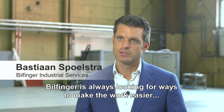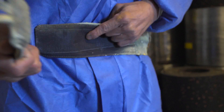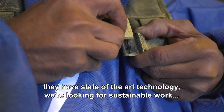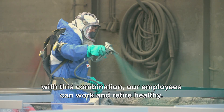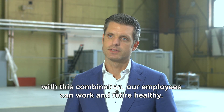Het werk wat wij uitvoeren is fysiek zwaar werk, en Bilfinger is continu op zoek om het werk van onze medewerkers te verlichten. Dan kijk je elke keer naar de laatste stand der techniek. Door de samenwerking die we nu met Skelex hebben — zij hebben de laatste stand der techniek, wij hebben de vraagstelling — hoe kunnen wij onze medewerkers duurzamer inzetten? Door die samen te brengen is het doel uiteindelijk te zorgen dat onze mensen gezond hun pensioengerechtigde leeftijd kunnen bereiken.